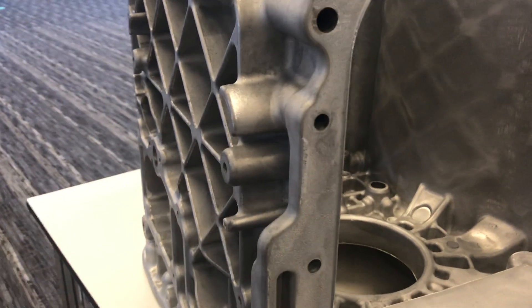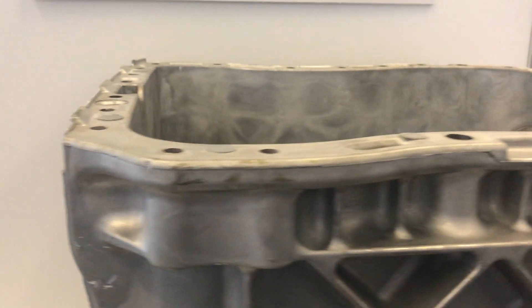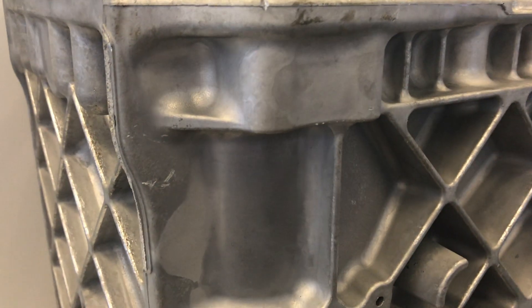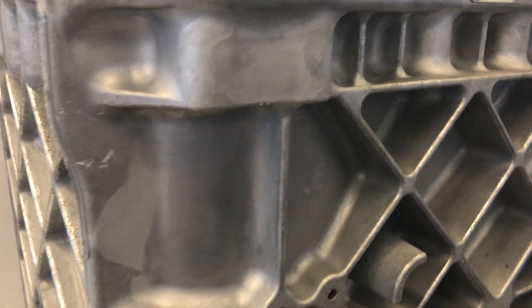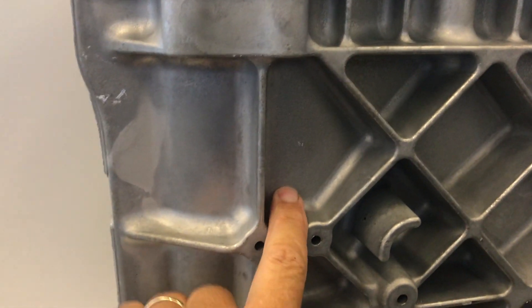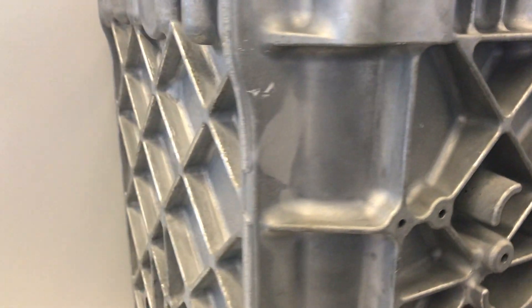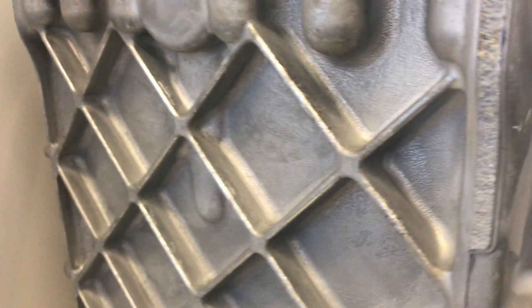The previous process to produce this part was a gravity pour. The advantages gained: the high pressure die casting process utilizes vacuum, spot cooling, and thinner walls to reduce the cycle time by 50 to 75 percent while keeping the same high level of quality.